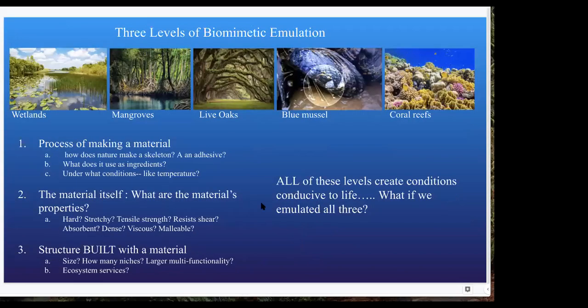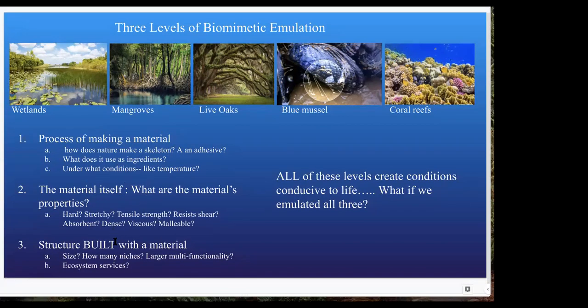This brings me to the final project. As you think about what you might want to emulate, we've got three different levels of emulation. One: we can look at the process of making the material itself — how does the coral reef, or any crab, decapod, mollusk, or shell creature make that skeleton? Where are they making it from? What are they using that's already dissolved in the water? In the case of mussels, how are they making the adhesive itself — the ingredients, the operating conditions, how do we make the thing?